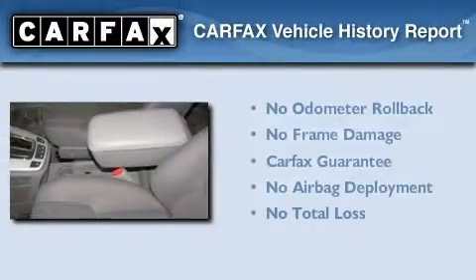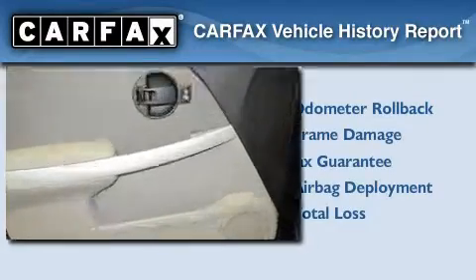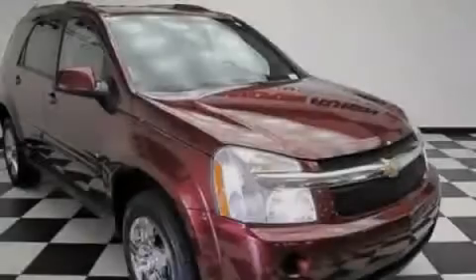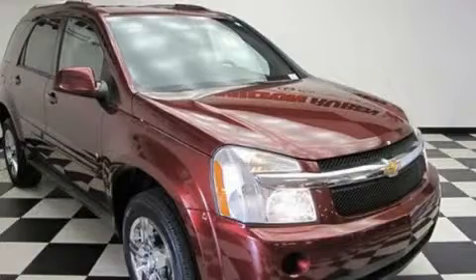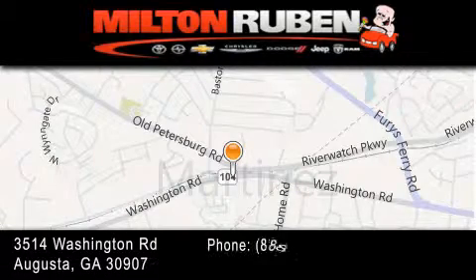Not to mention that this Chevrolet qualifies for the Carfax buyback guarantee. Stop by today and test drive this vehicle for yourself. Come experience the Drive Baby advantage here at the Milton Rubin Superstore.